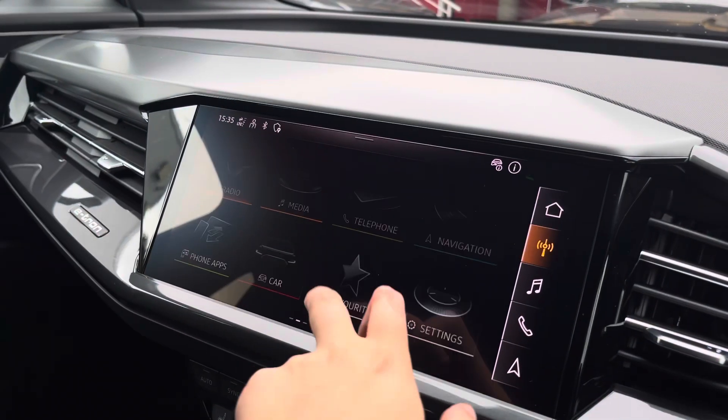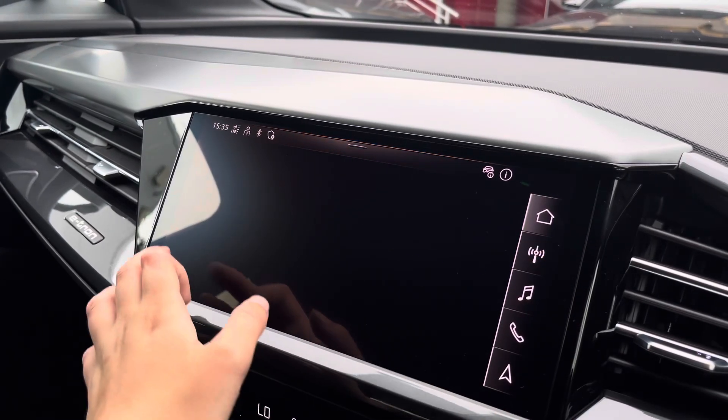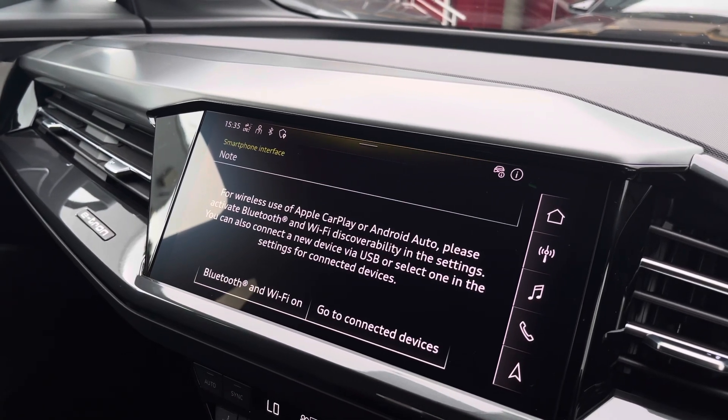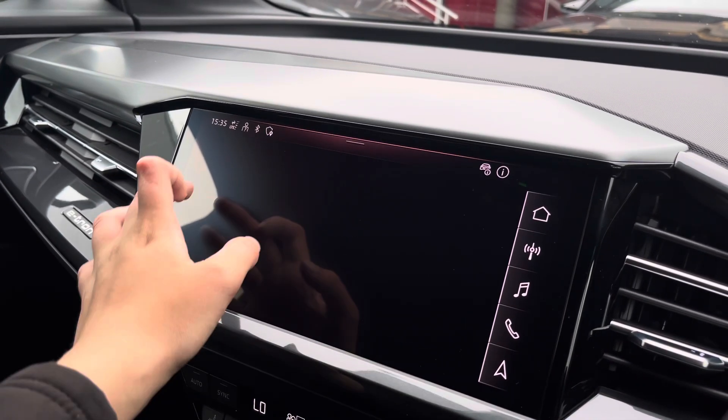Over to the multimedia interface — this is fitted with DAB and FM radio stations, which provide a large variety of stations suitable for all passengers. You can also connect your smartphone via Bluetooth for the use of Apple CarPlay and Android Auto, which allows use of driver-safe apps.